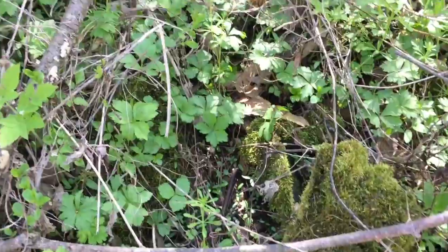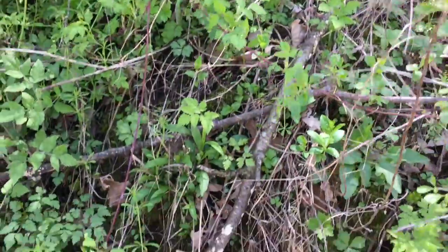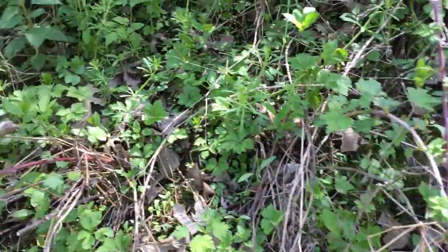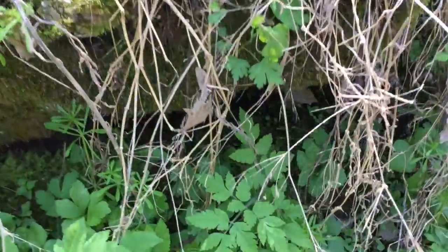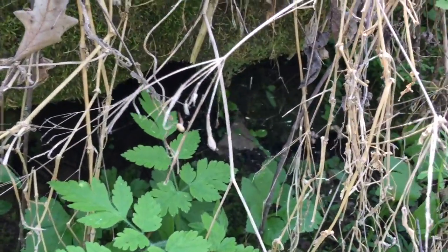Let's go. I found some in the past — not yesterday, the other day. That's where I would hide if I was a mushroom. That's where I would grow.